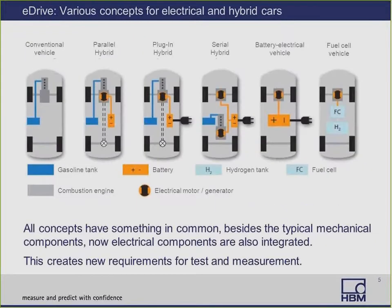To start off, we'll take a quick look at the various concepts for electrical and hybrid cars. We've got the conventional vehicle, parallel hybrid, plug-in hybrid, serial hybrid, battery electrical vehicle, and so on. All concepts have something in common besides the typical mechanical components — we now have electrical components integrated, which creates new requirements for test and measurement.